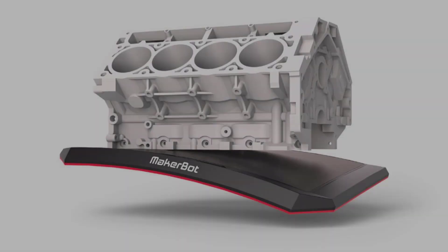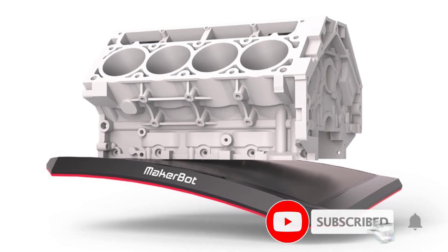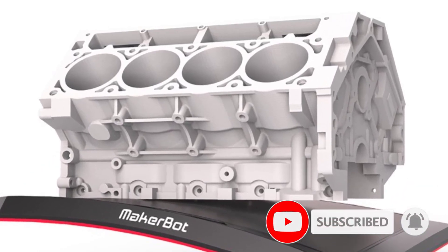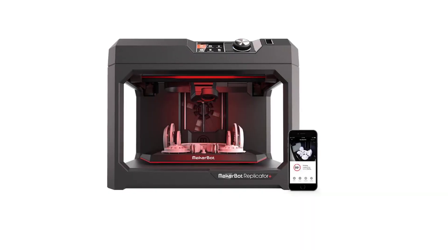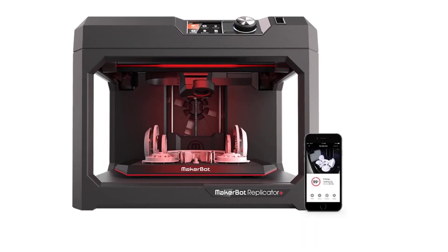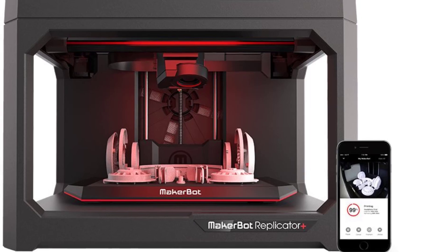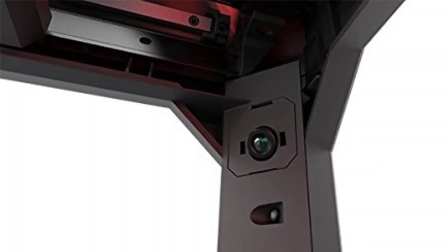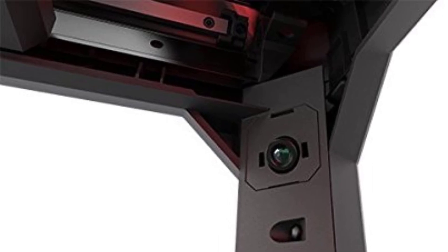Pros of the MakerBot Replicator Plus: easy to use, very good print quality, user-friendly yet powerful software, prints via USB, Ethernet, and Wi-Fi and from a USB thumb drive, safe design for an open-frame printer, and relatively quiet.